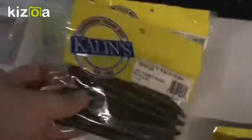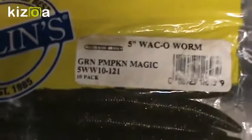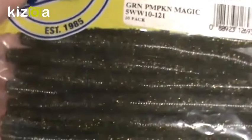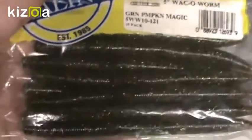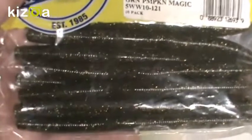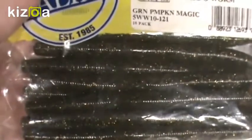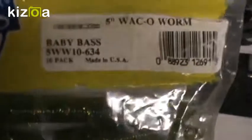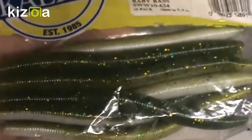Some of my worm imitations are also made by Kalin's — really good. This is the five-inch Wacko Worm in Green Pumpkin Magic. They are garlic and salt impregnated, and it doesn't wear off with one cast like some other brands I've tried — the scent really stays in there. And this is my favorite color, the Baby Bass, also the five-inch Wacko Worm. It has that lighter side on the darker side with the flakes in it.